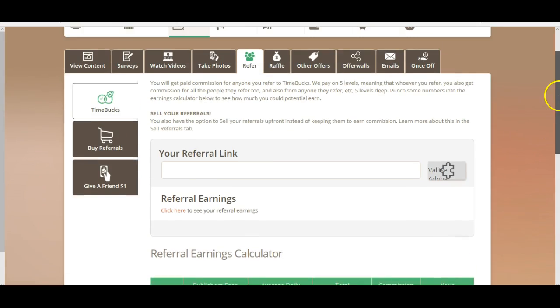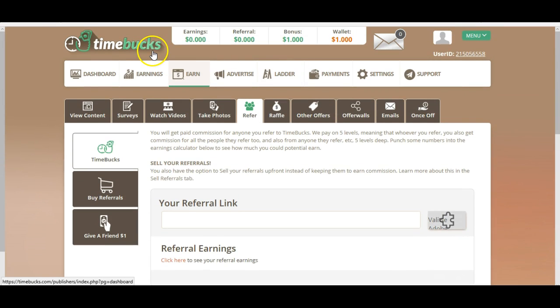I don't recommend using Timebox for anyone because as you can quickly see, the earning potential is extremely low. So how much can you earn in total? Well, if you use a lot of time on Timebox, you can earn $5, $10, $100 or even $1000. But it would take so much time that it's much better to just do something else that pays you more.